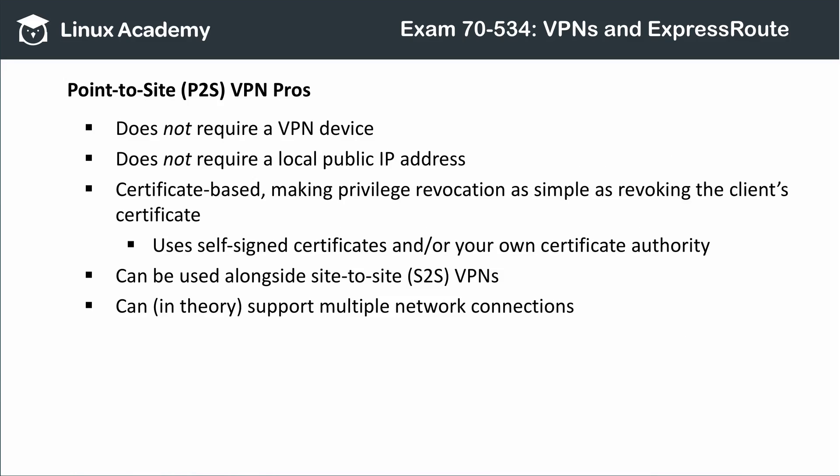There are some real benefits to a point-to-site connection versus a site-to-site connection or ExpressRoute. P2S connections don't require a VPN device or a public IP address within your network. These connections are certificate-based, so securing them is as straightforward as issuing or revoking a certificate. Because these are self-signed certificates or certs attached to your own authority, there's no real cost overhead. P2S connections can also be run alongside a site-to-site VPN, and in theory you can use P2S connections to connect to several different Azure virtual networks.